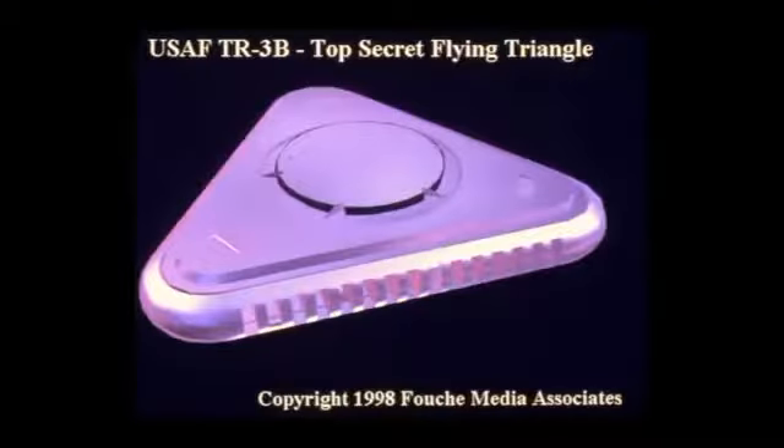This flying triangle is not fiction. If you don't believe me, ask the tens of thousands of people that have now spotted one version or another of it, from Belgium to England. Ken can tell you about people that have seen it from England to Arizona.